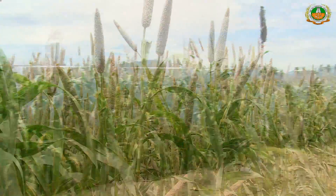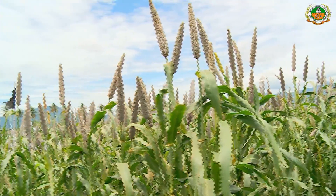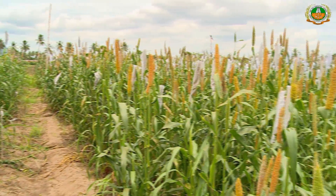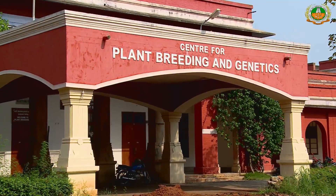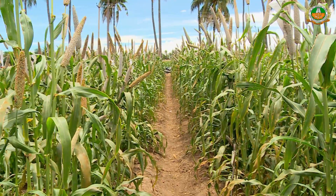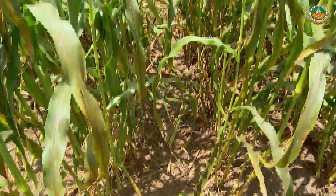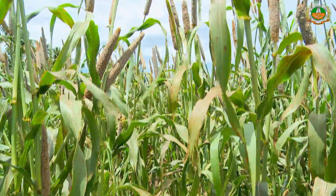A high-yielding and early maturing Pearl Millet hybrid Co9 was developed from a cross between ICMA 93111A and PT 602930 at the Department of Millets, Centre for Plant Breeding and Genetics, Tamil Nadu Agriculture University. It was released during 2011 for cultivation in Tamil Nadu and notified for the seed production system, and has been tested extensively in Tamil Nadu and other states.